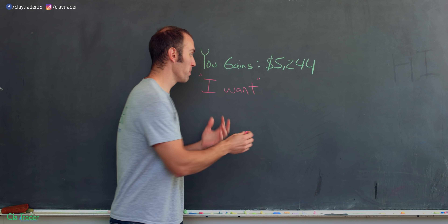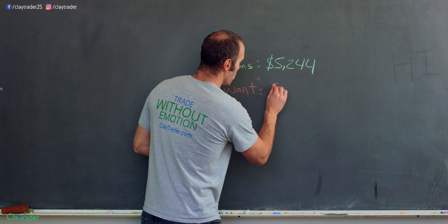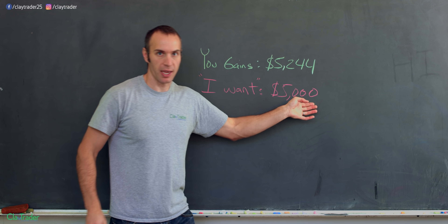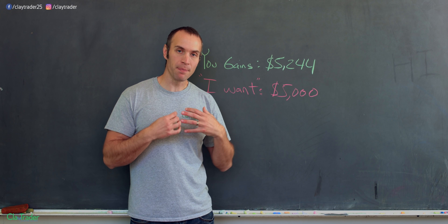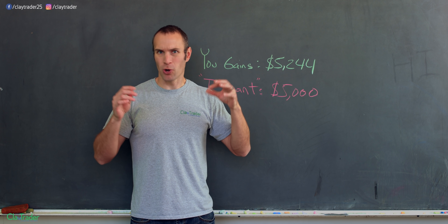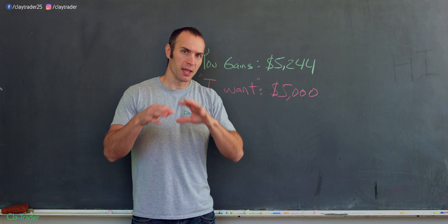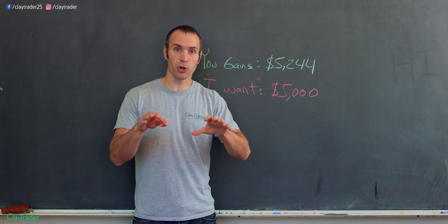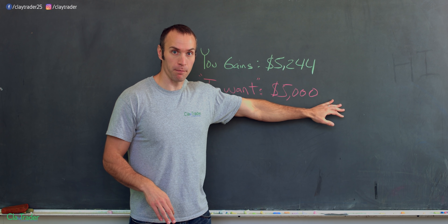You need to have your want number. For me, my want number was: I wanted to close the month with at least $5,000. The $5,000 came from the fact that it would imply I grew my account right around the 10% mark. And because I usually trade only 30 minutes on average a day, doing the math, that would break down to about $500 per hour of my time spent trading.